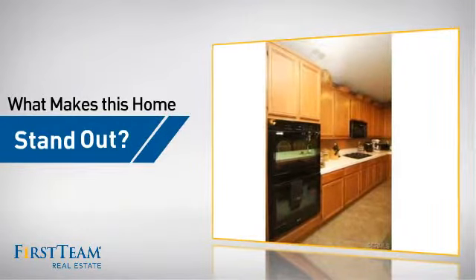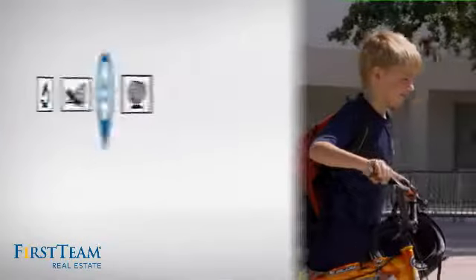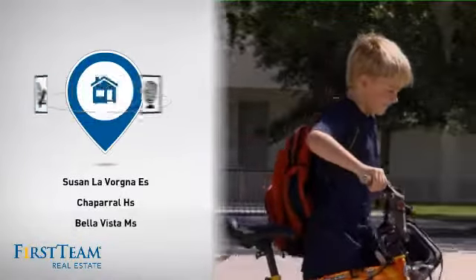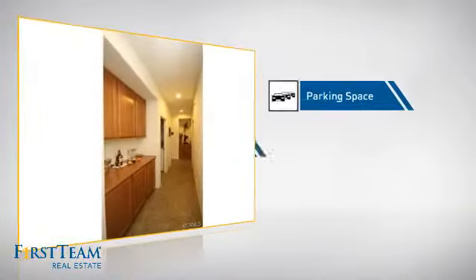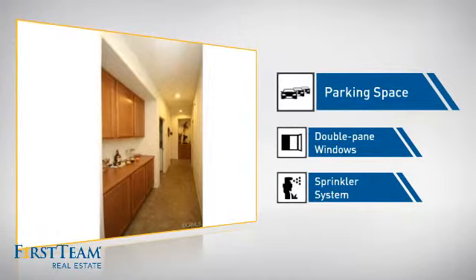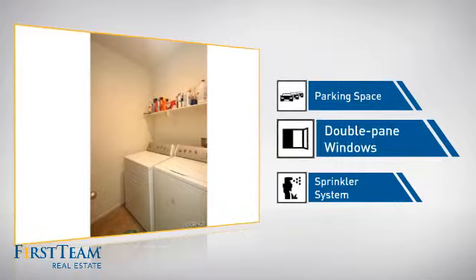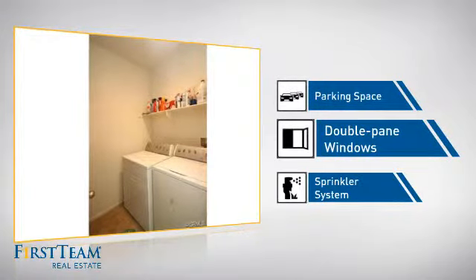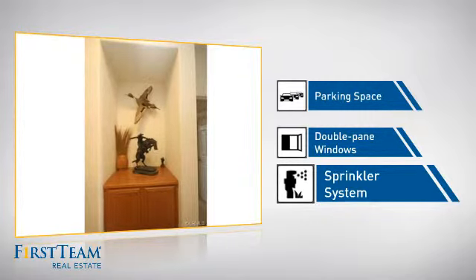But let's talk about what really makes this home stand out. Parents will be happy to know that it's located near several schools. This home also features some other great amenities, like extra parking space for your vehicle, double pane windows for better insulation and a more energy efficient home, and a built-in sprinkler system to keep your lawn healthy year-round.